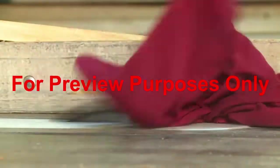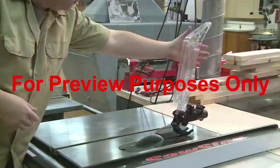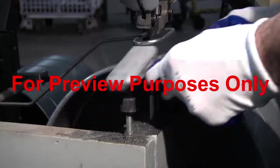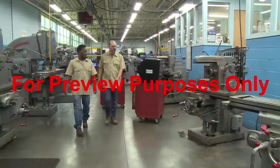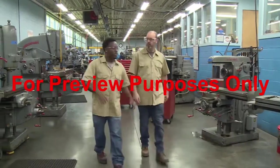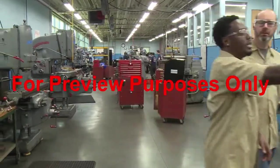Powered equipment can pose real hazards. But machine guards, safety devices, and safe work practices can help protect you so that you can both increase your productivity and work more safely every day.